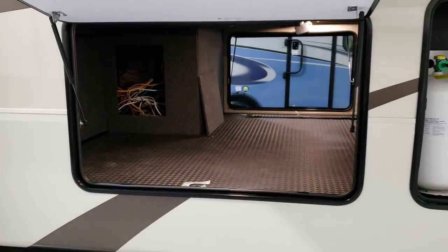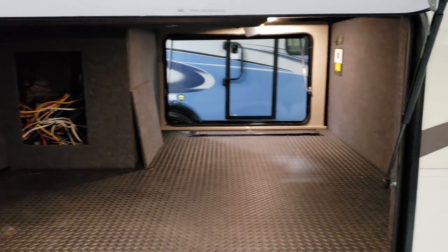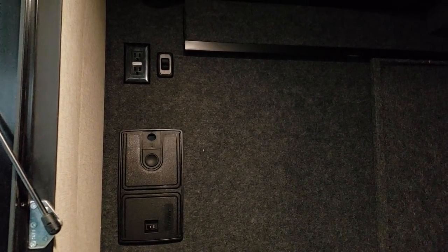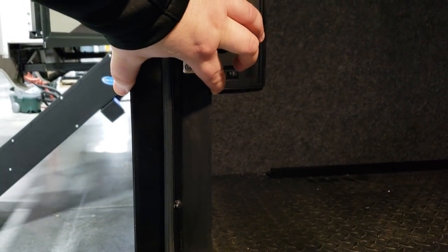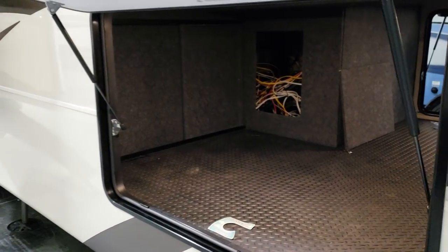The other side of the storage compartment has nice gas struts holding up the door. Looking inside, you can see the central vac — you can actually use it right here to vacuum out the storage compartment. There's also an electric outlet and a light in the compartment. Zooming in on the wall thickness here — three and a quarter inch thick sidewall for better insulation, two types of insulation, thicker walls, and a better sound barrier.